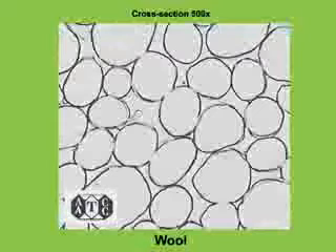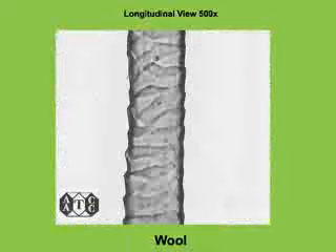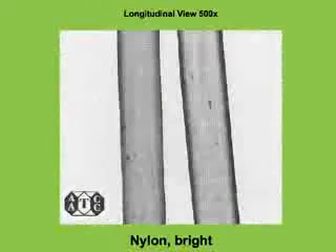Both of these characteristics are indicative of cotton. Next, we see cross-sectional and longitudinal views of wool fiber and bright nylon fibers. There are similarities between the cross-sectional views. However, examining the longitudinal views, the wool fibers have obvious scales, while the nylon fiber is very smooth.